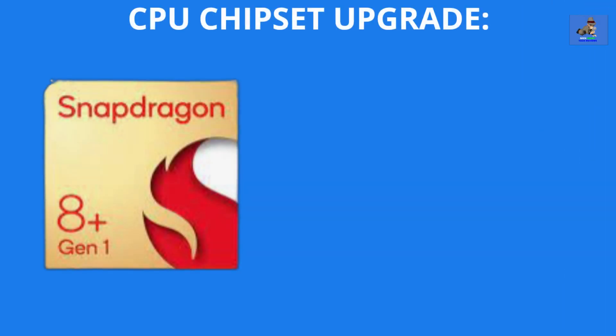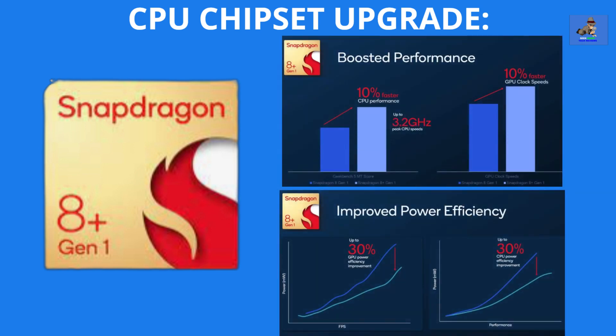As Samsung is outfitting their new Z Flip 4 with the Qualcomm Snapdragon 8 Plus Gen 1 chip, so is Motorola with their Razr 2022. For Motorola, this is a huge upgrade from using the Snapdragon 765G processing chipset in models of the past. Adding the 8 Plus Gen 1 chip and coupling it with the Adreno 730 GPU and the 120Hz display refresh rate radically increases the performance and efficiency of the Razr 2022.